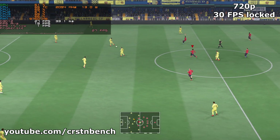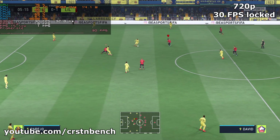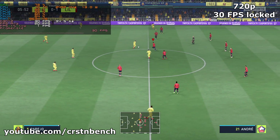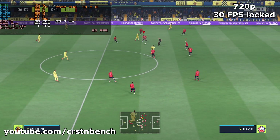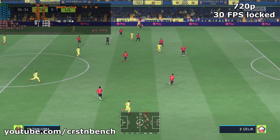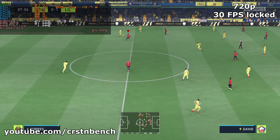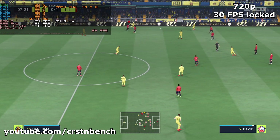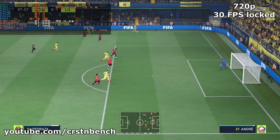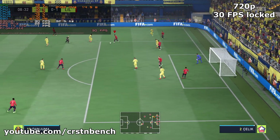We're back underway and 1-0 it is — let's see what happens next. Here's Gerard Moreno. Now Parejo — good visualization and execution. And he read it well defensively.